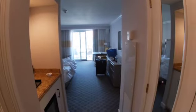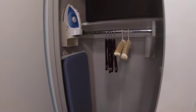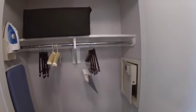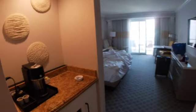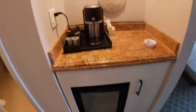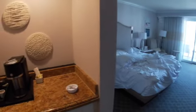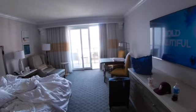So we're back in the hallway to the right, you have a closet. Swing back out — this was a nice fridge, coffee was all complimentary. Step into the room.